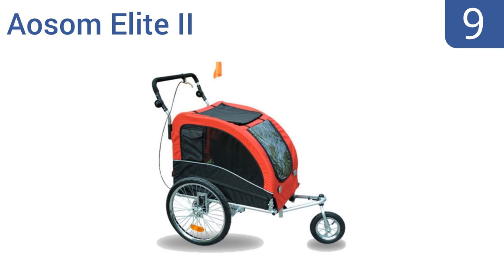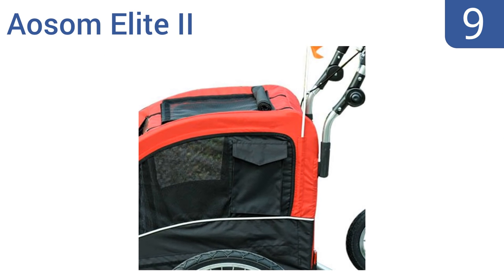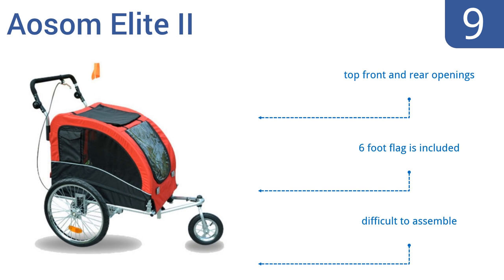At number 9, the Awesome Elite 2 is designed to keep pets safe with a pocketed seat and safety leash inside. It offers a fully adjustable handlebar and an integrated suspension system for absorbing impacts. The handy storage pockets on either side keep your personal items secure. It comes with top, front and rear openings and a six-foot flag, but it is difficult to assemble.